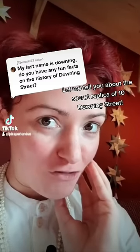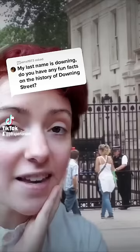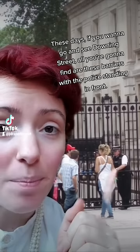Let me tell you about the secret replica of 10 Downing Street. This question comes from the Q&A that I've just opened up, so let's give it a go. These days if you want to go and see Downing Street, all you're going to find are these barriers with the police standing in front of them. Number 10 is one of these black houses right here.